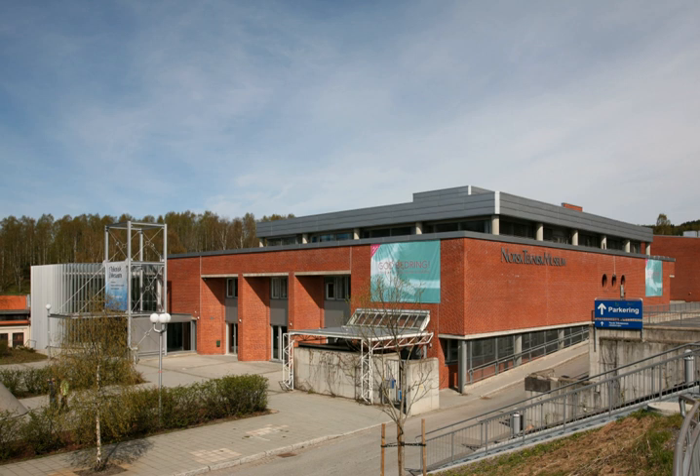The Norwegian Museum of Science and Technology is located in Oslo, Norway. The museum is an anchor point on the European route of industrial heritage.